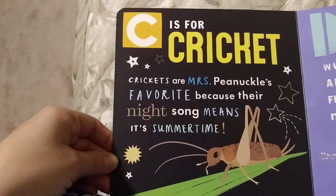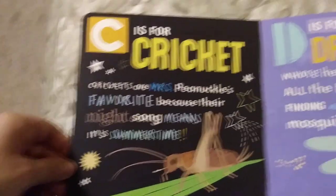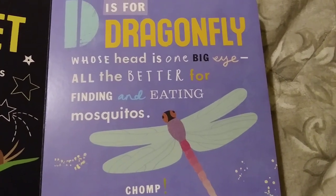C is for Cricket. Crickets are Ms. Pinochle's favorite because their night song means it's summertime. D is for Dragonfly, whose head is one big eye. All the better for finding and eating mosquitoes. Jump!